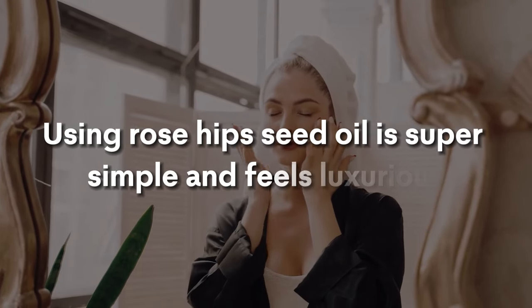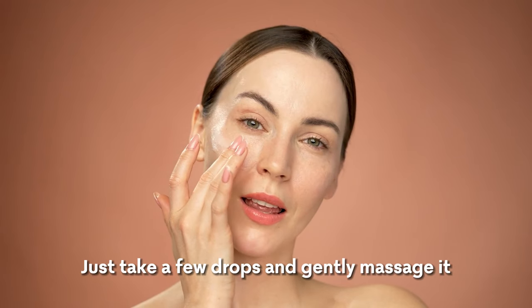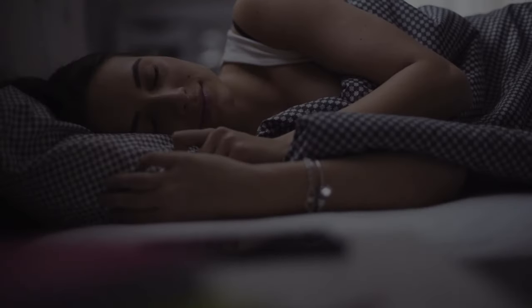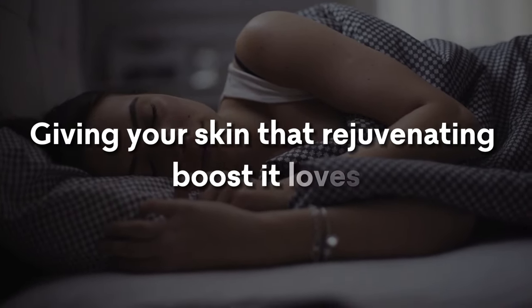Using rosehip seed oil is super simple and feels luxurious. Just take a few drops and gently massage it into your skin at night, letting it absorb deeply while you sleep. It's like a nightly mini-spa treatment for your face, giving your skin that rejuvenating boost it loves.